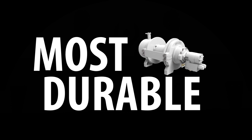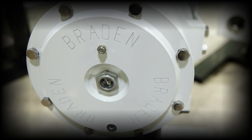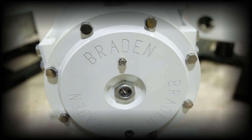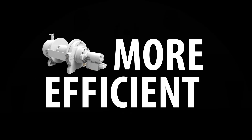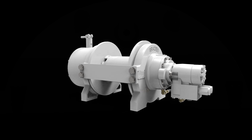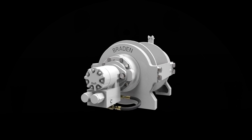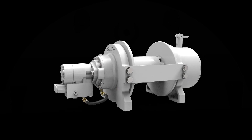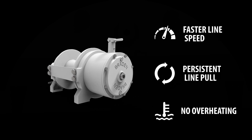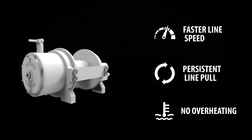Not only can the Brayden TR20 work harder than any other 20,000 pound recovery winch, it's also more efficient. Equipped with a superior compact hydraulic motor, a next generation drum used as a bearing shaft, and bearings positioned over the mounting bolts, the TR20 pulls consistently every time with faster line speed, persistent line pull and no overheating.